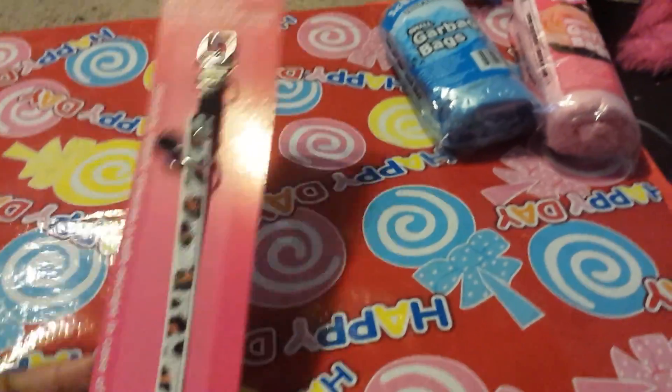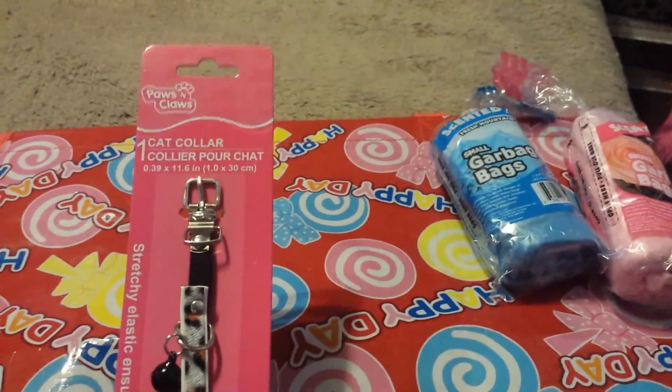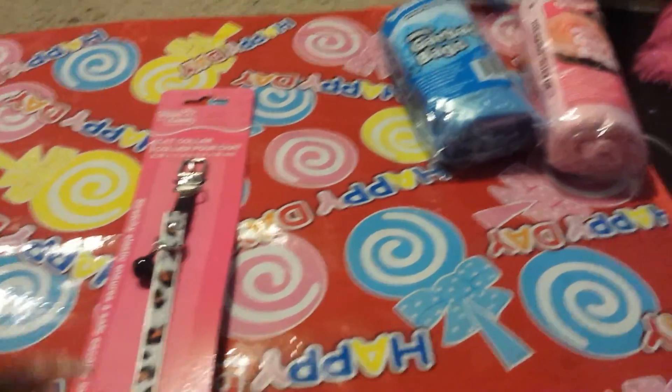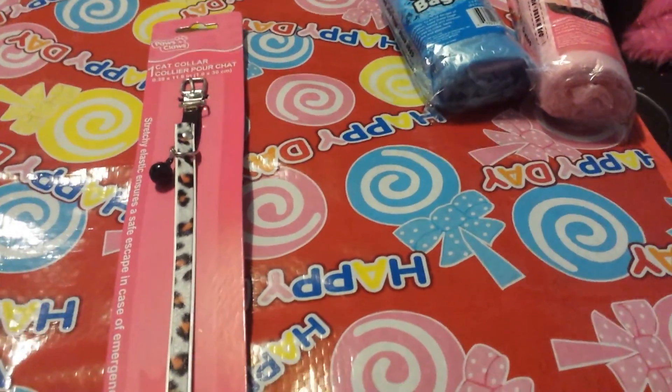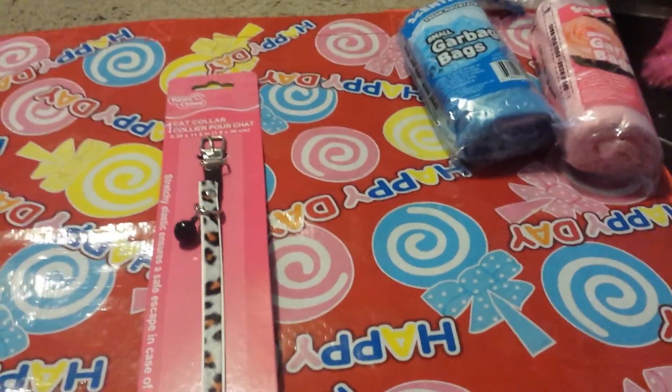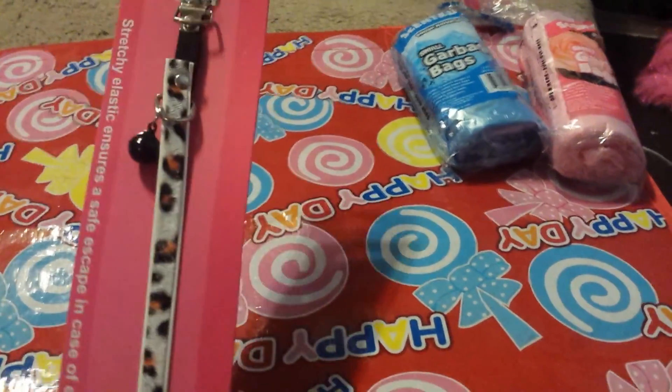Next I got this collar. I thought it was for a dog — it says Paws and Claws — but it's for a cat. It has that little bell on it. I'm thinking about switching it. My daughter says keep it, but I want to find something cuter for my puppy.